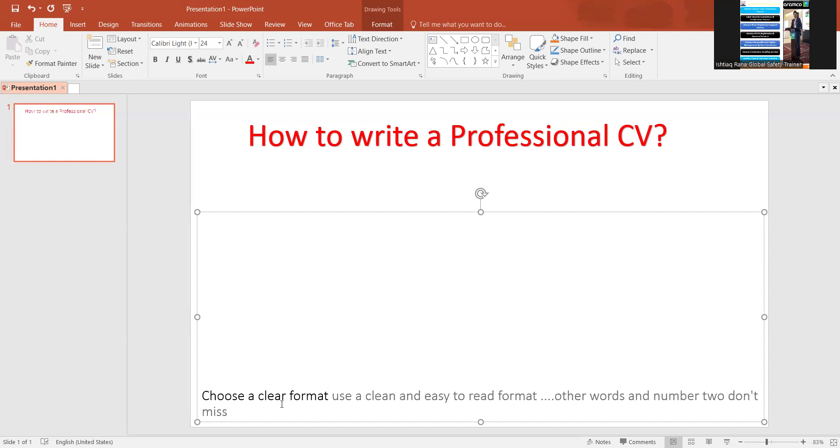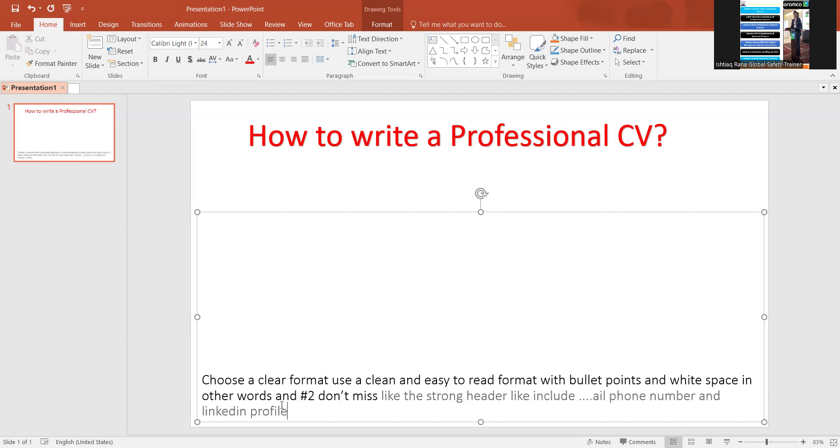Number two: don't miss a strong header. Include your name, email, phone number, and LinkedIn profile if it is professionally established. Number three: you must add your professional summary, like objectives, in two to three lines.